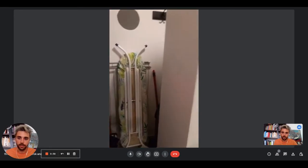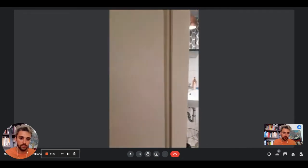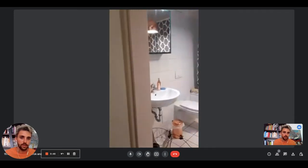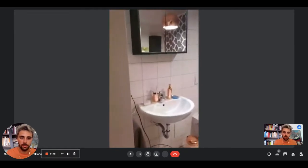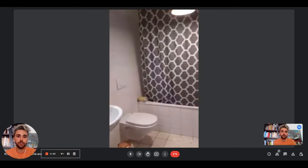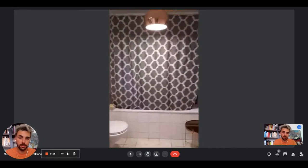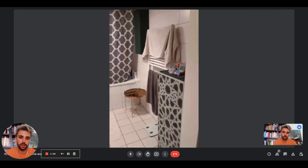Now let's take a look at the other rooms. The first room here on the left is the bathroom. We have the sink with the mirror on top. There is the toilet right there, and the shower and bathtub — it is both. Then we have a little table and the radiator where you can put your towels.